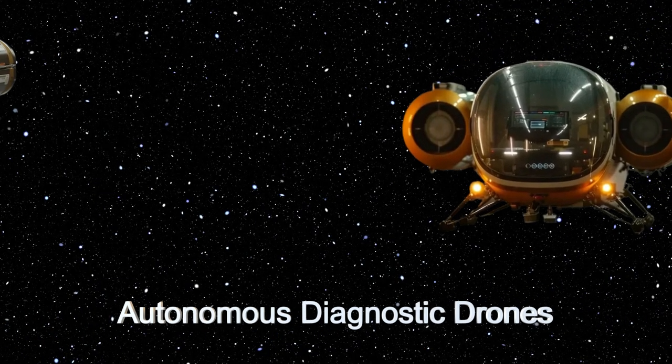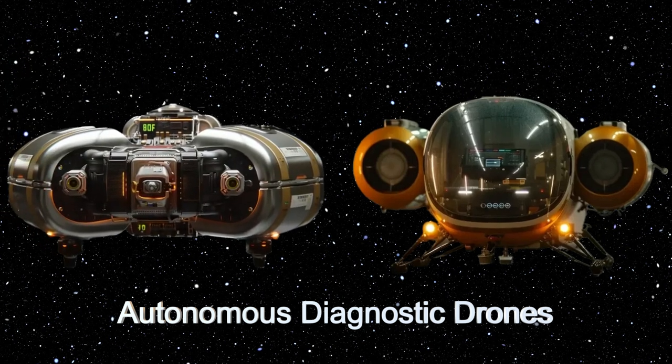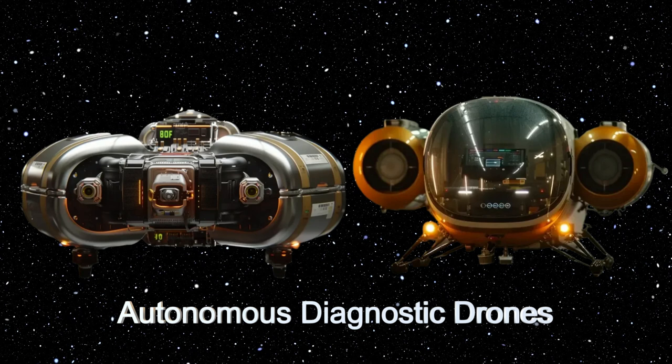One standout feature of the Aegis Guardian is its fleet of autonomous diagnostic drones. These drones conduct detailed inspections of shield systems, providing comprehensive data for precise repairs.